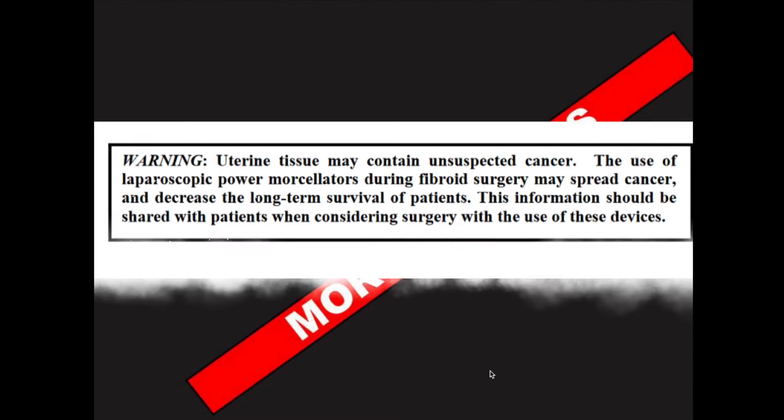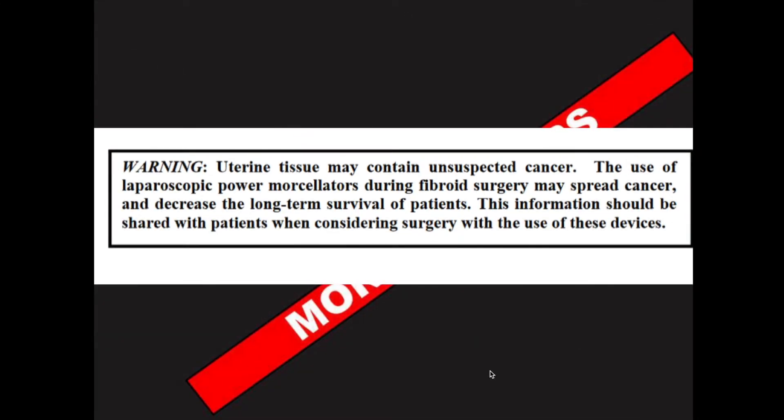What was the net result of this black box warning for your average practicing physician? Did they have access to the morcellator, or did it pretty much go away? Pretty much went away in most places around the country. There are certain areas where it's still used in certain situations — for cases where fibroids aren't present, or people who have adapted this contained approach — but for the most part, it's gone away.